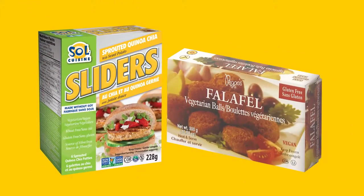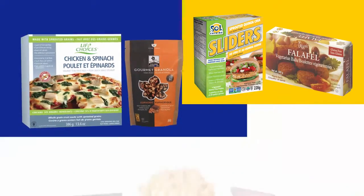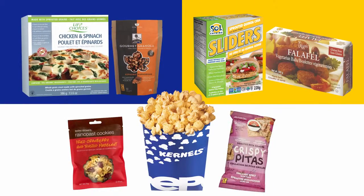So whether you're considering a specialty or ethnic food, breakfast, lunch or dinner foods, or a new snack food product, sunflower oil is the perfect way to differentiate your product from other similar products, and there's a plentiful supply of sunflower oil readily available.